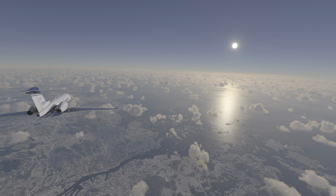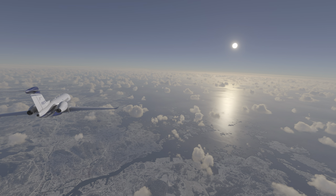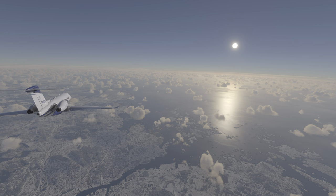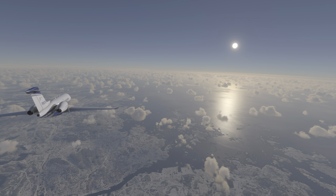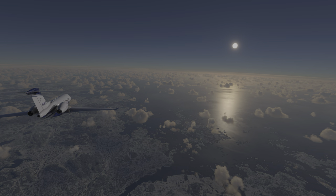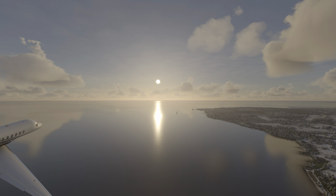Our final waypoint is the Swedish city of Gothenburg, before turning south towards Copenhagen. Gothenburg was founded in 1621 as a key trading post with a lot of Dutch influences, and is now the second largest city in Sweden.